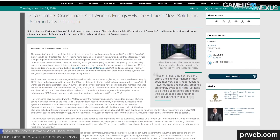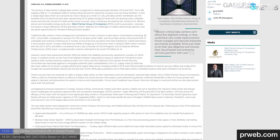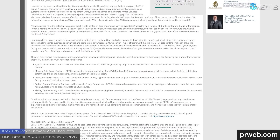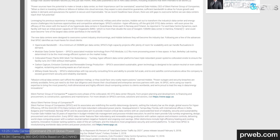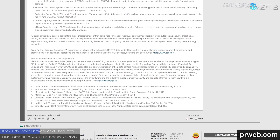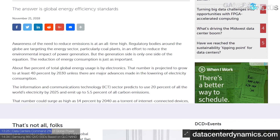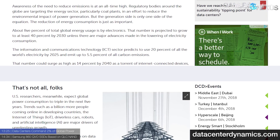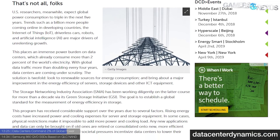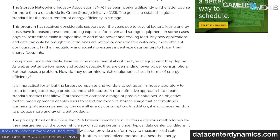As cloud computing becomes more pervasive in daily life, data centers' demand for high energy errs on the side of insatiable. Data centers across the globe are currently using 416 terawatt hours of electricity — an estimated 2% of global power. Data in the cloud is expected to quintuple between 2016 and 2021, with cloud traffic estimated to account for over 95% of data center traffic. This exceeds previous predictions that global cloud traffic would double every four years, and as such, data centers are increasingly scrutinized for power concerns. The SNIA Emerald program aims to aid in scalability, reduce emissions, and increase storage efficiency.